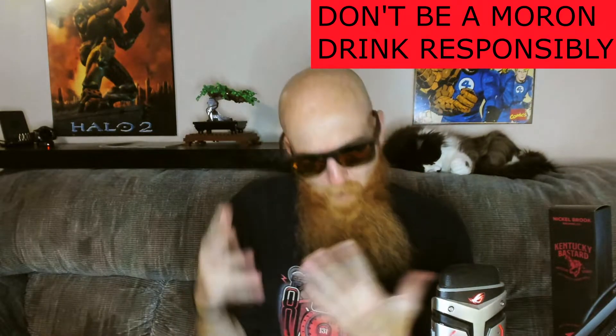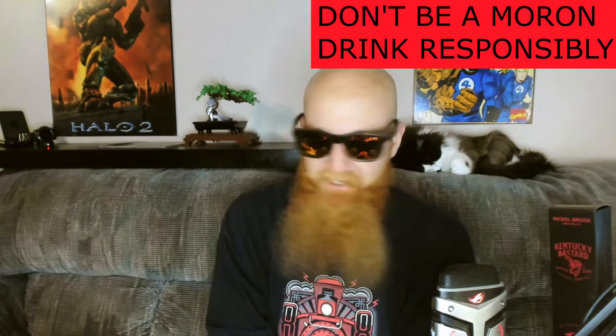Let's have some beer. What's going down, people of the world? My name is Redbeard and you're watching yet another beer review. Thanks a bunch for joining me — smash that thumbs up button in the face.